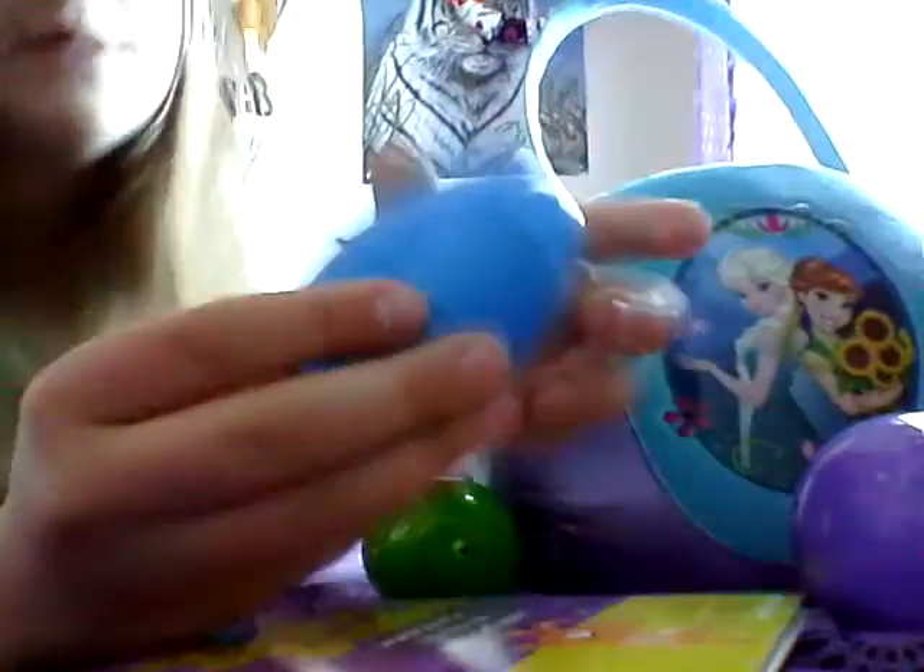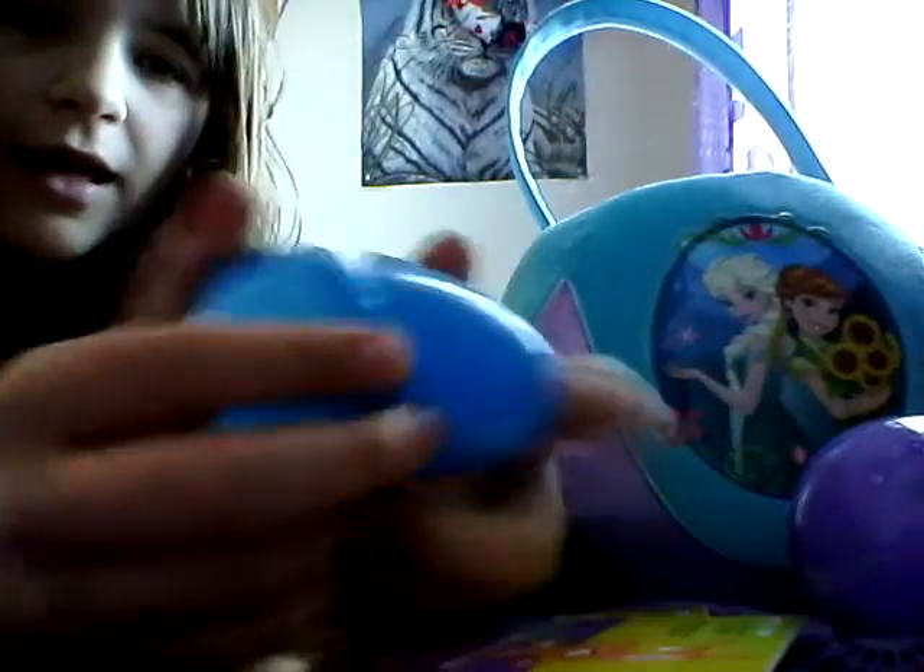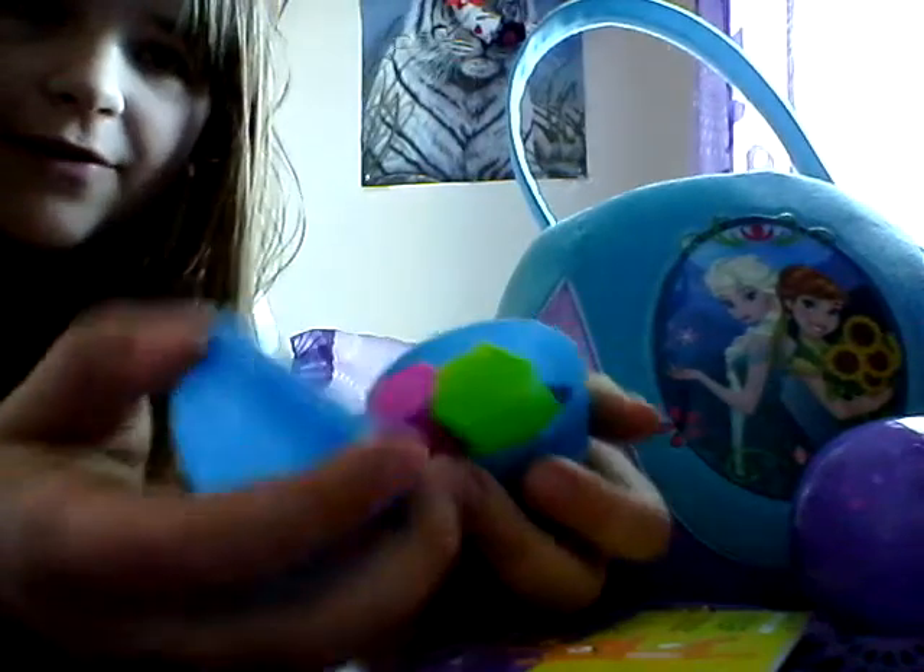This is the last egg — a blue one — and I just have some more bubbles. I have a green and pink.